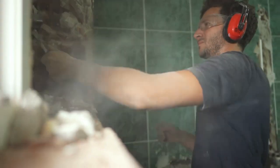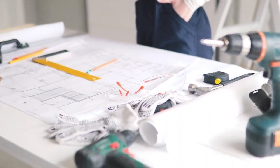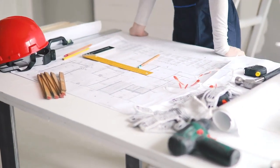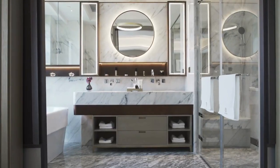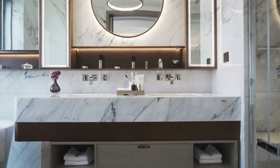Thanks for watching this before and after bathroom renovation video. As you can see, with the right design and fixtures, any old and outdated bathroom can be transformed into a modern and functional space. If you're thinking of renovating your bathroom, make sure to choose the right design and fixtures that will suit your style and needs.